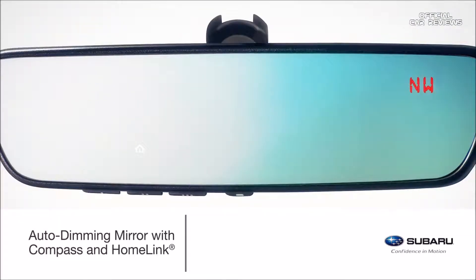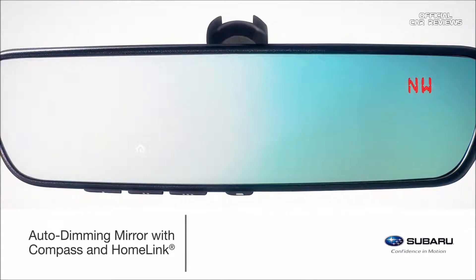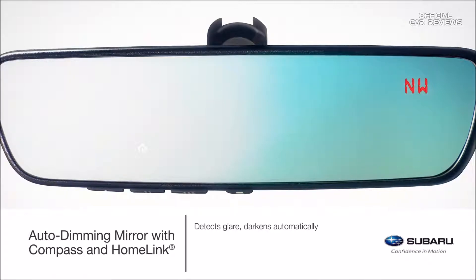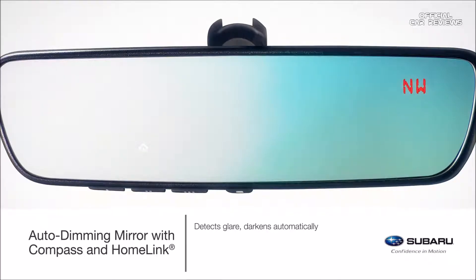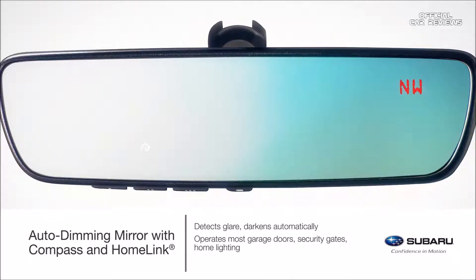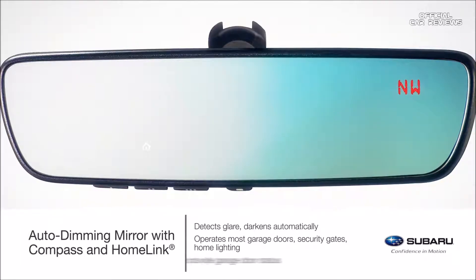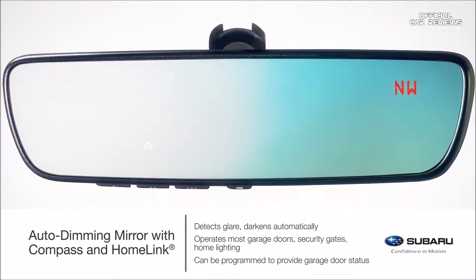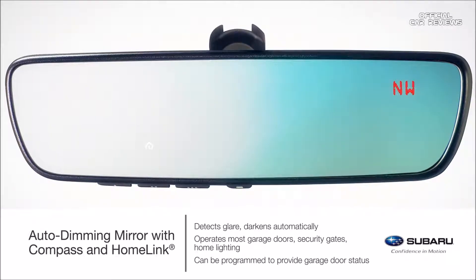Protect eyes from unwanted glare and enjoy the convenience of programming home functions. This very popular upgraded mirror integrates three backlit HomeLink buttons that can be programmed to operate most garage doors, security gates, home lighting, and more. It can also let you know if a garage door has been left open or closed, if programmed to a compatible opener featuring two-way communication.